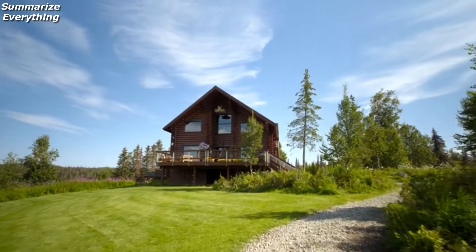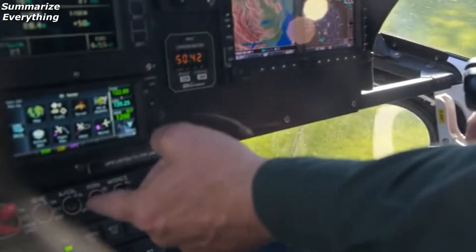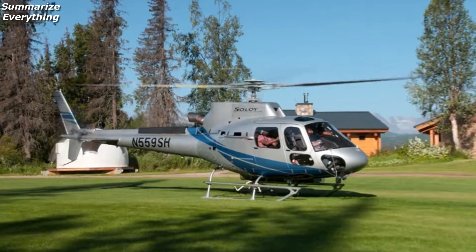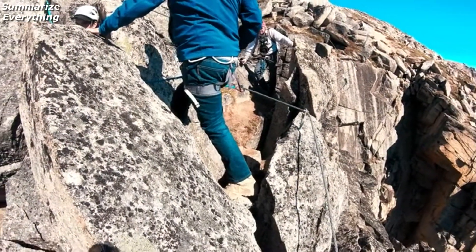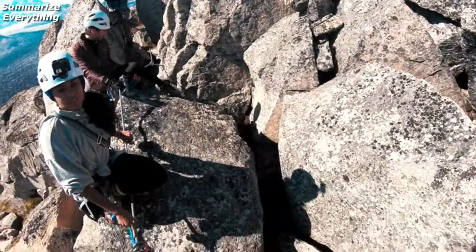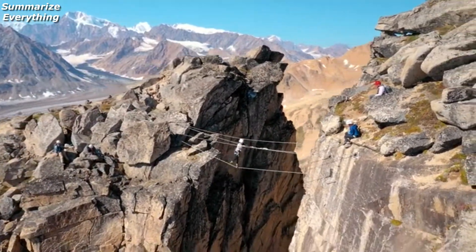My favorite part about Alaskan design is no matter how difficult it is, they make it happen. We're 65 miles away from... Look at all this salmon! We're gonna head up to the Via Ferrata. It's like 70 feet across — seventy feet — straight shot down. It looks definitely intense up here.